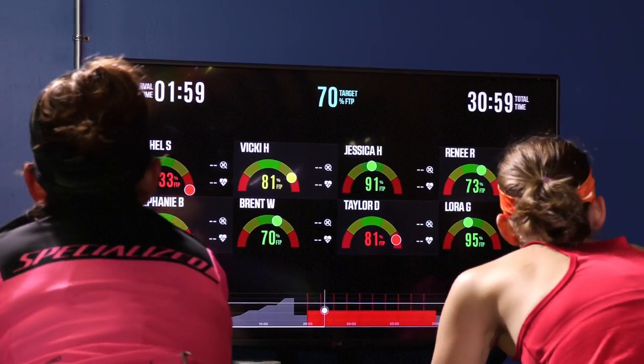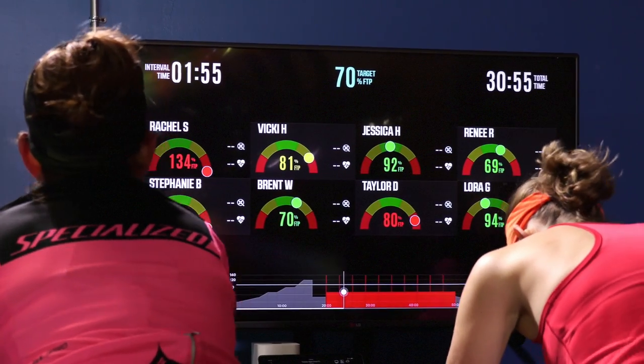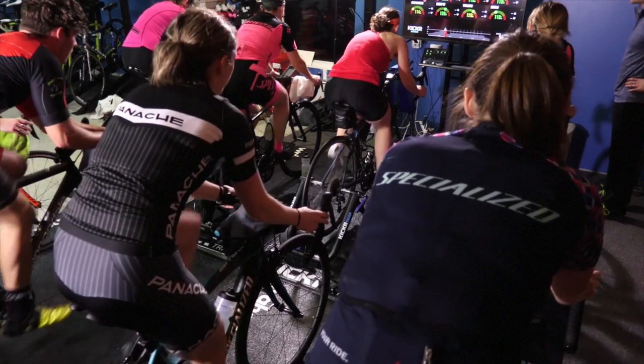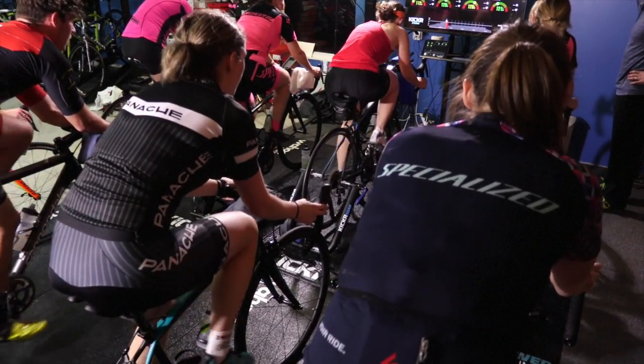FTP stands for functional threshold power. There are a lot of tests — typically a 20-minute test will help you find your FTP — and what that says is that's your one-hour watt maximum. That's our basis for designing workouts and for setting a baseline for gauging improvements. So FTP is the all-around basis for power that helps us analyze who you are as a rider and what we can do to improve your capabilities.